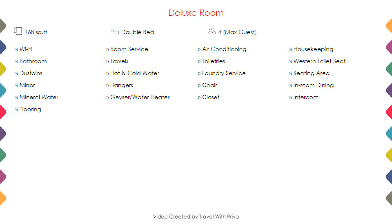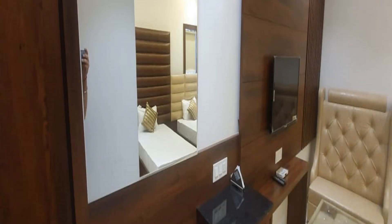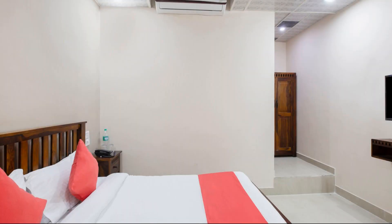Room category 2: next we talk about the amenities of this hotel, so you can see on the screen. Two categories of rooms are available online.